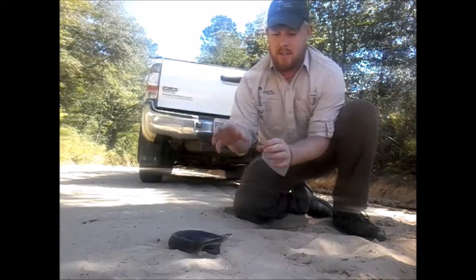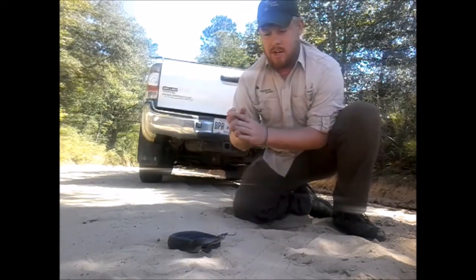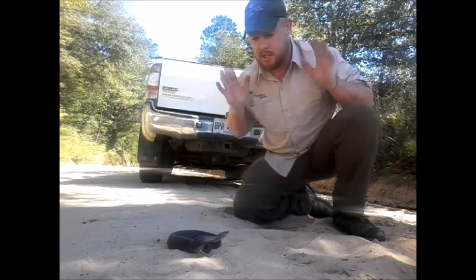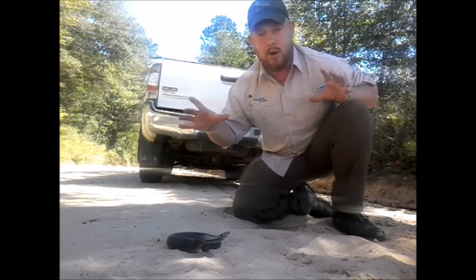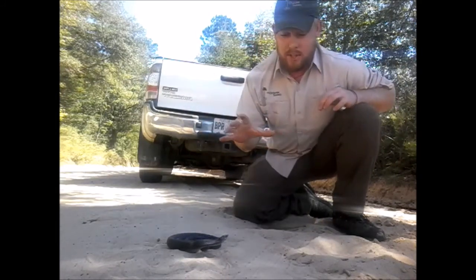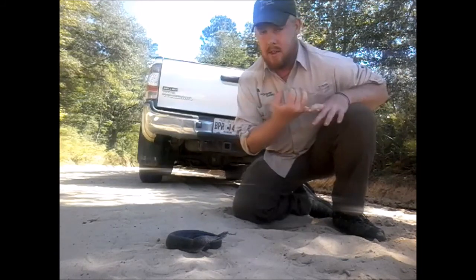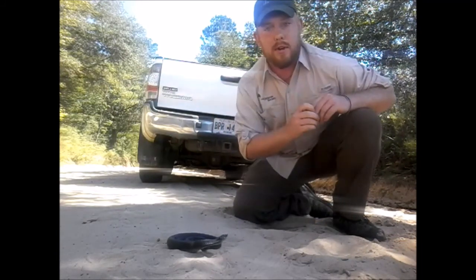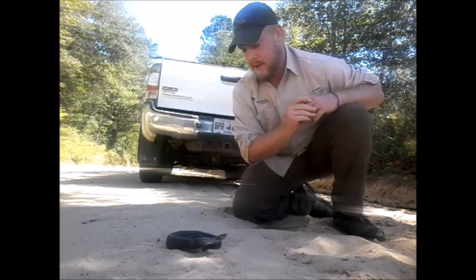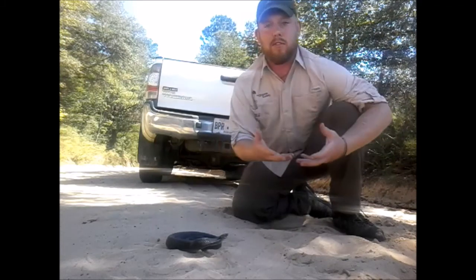Rather, they put on these elaborate defensive displays, as you can see right here, which often involves spreading the neck — they actually spread the ribs right behind the head to spread the skin, so they have a hood. They hiss really loud, as you can hear. They'll even gape and show their open mouth. They'll bluff strike with their mouth closed, so they'll actually kind of headbutt you.